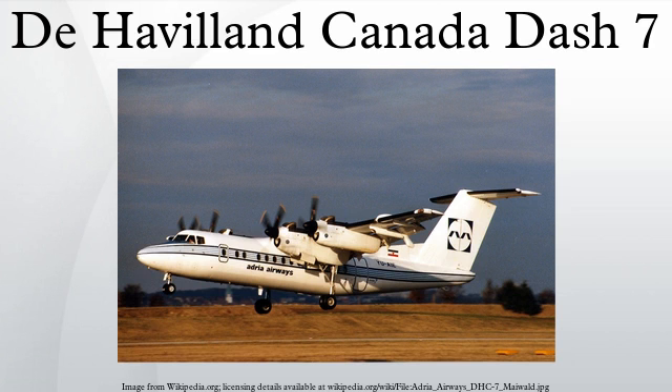Malaysia: Berjaya Air. United Kingdom: British Antarctic Survey. Venezuela: Línea Turística Aereotuy.